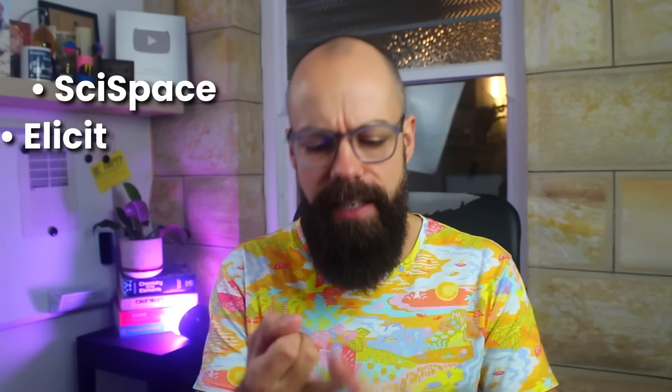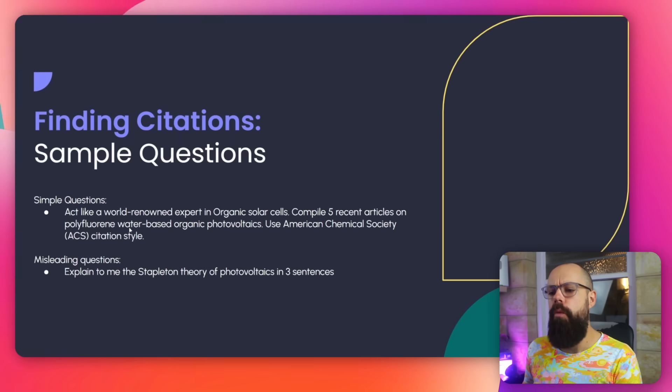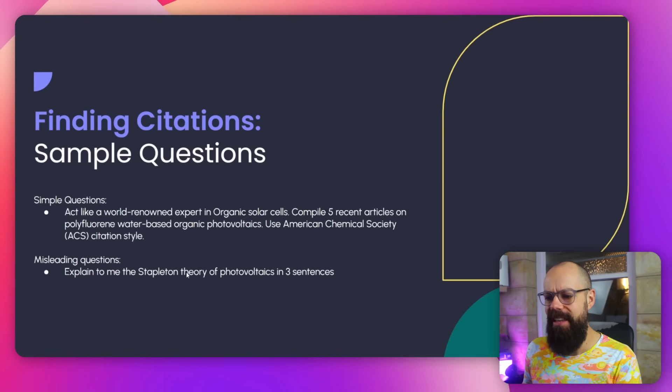What about citations? Could these models go out into the literature and get accurate citations? Now, this isn't the best use case for large language models in academia — you're better off using something like SciSpace, Elicit, or Consensus, which use real databases. Nonetheless, it was a good stress test. I asked simple questions like: act like a world-renowned expert and find some water-based organic photovoltaic references. And then a misleading question: explain the Stapleton theory of photovoltaics in three sentences — which doesn't actually exist. That was a sneaky little question.